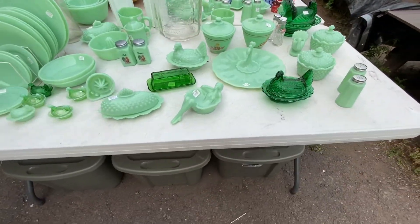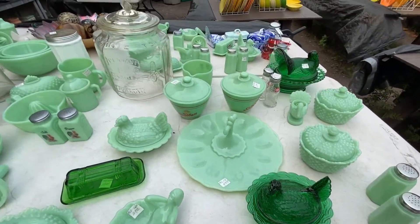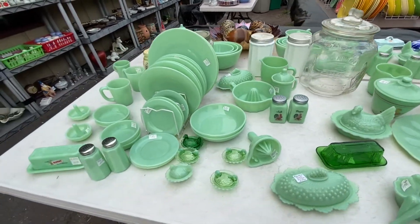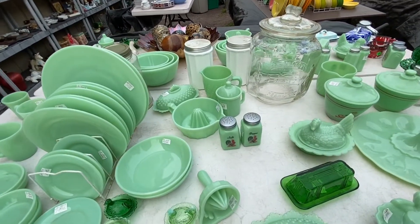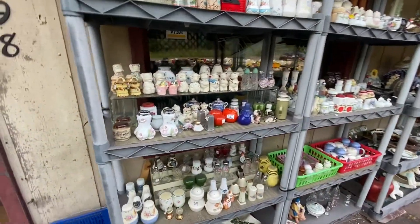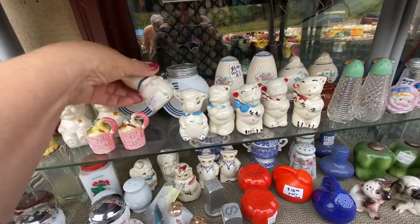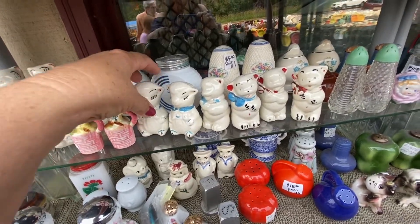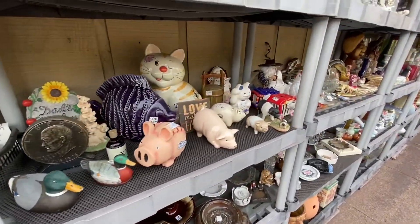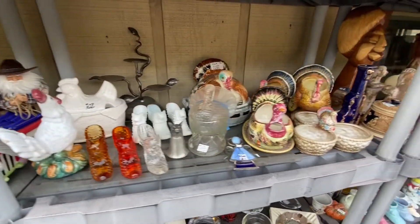Oh look at this, oh my goodness, look at how cool that is! $20 - look at this, how neat, isn't that awesome? There's some really cool stuff but some of the prices are a little bit high here. These are $12. A lot of neat stuff. Wow, this is like vintage heaven, but the prices are really high.